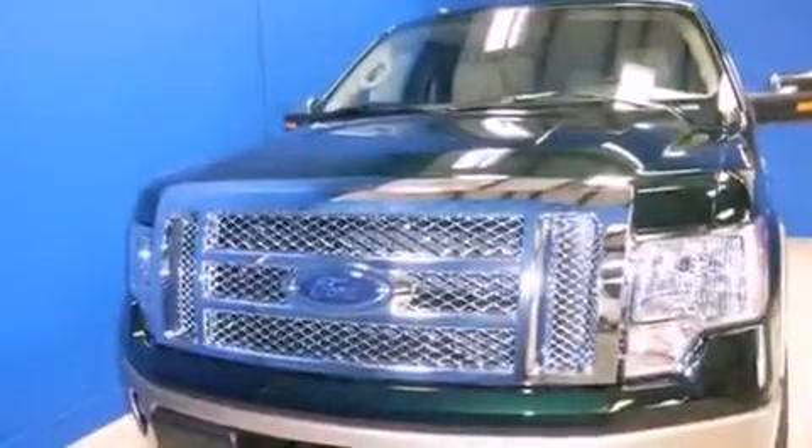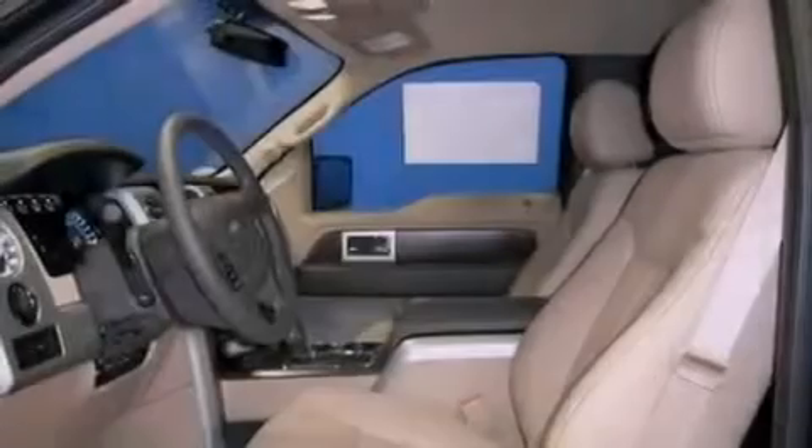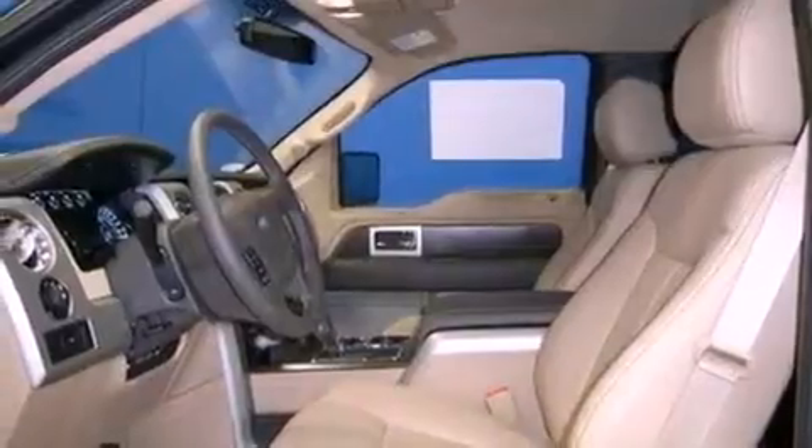Features include a low tire pressure indicator, traction control and stability control systems, tinted glass, an anti-lock braking system, side curtain airbags, and power windows.